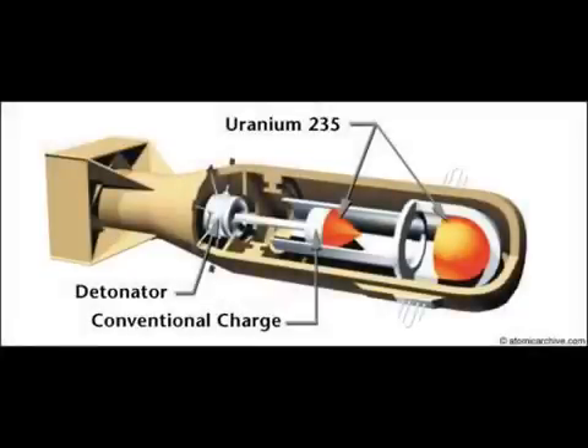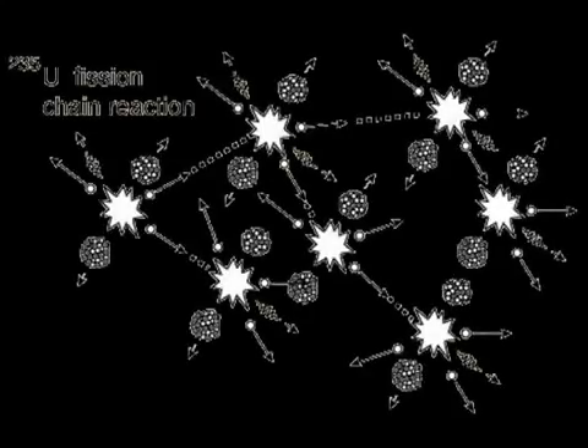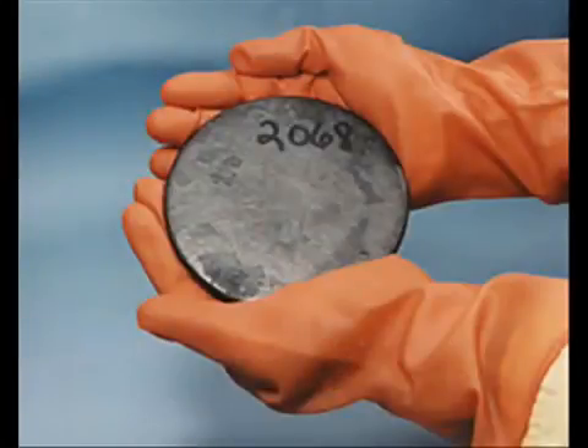There were two designs of fission weapons. The gun type fission bomb worked by firing a subcritical slug of uranium-235 at another subcritical mass of uranium-235. When brought close together, the radiation of slow-moving neutrons will cause nuclear fission. However, they have to be brought together very quickly, otherwise the reaction will result in a fizzle, in which only a small amount of the fissionable material actually undergoes nuclear fission, greatly reducing the explosive yield.